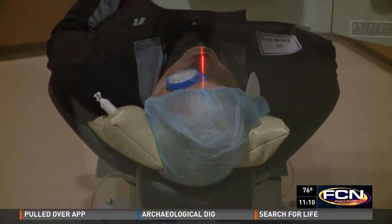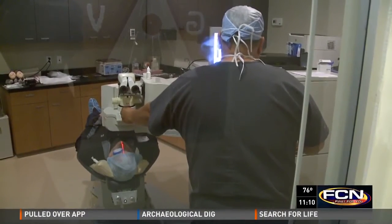He acknowledges they had to do their due diligence and make sure it's safe. Dr. Gulani is convinced collagen cross-linking can prevent blindness in patients with keratoconus. 'We've been waiting for years.'